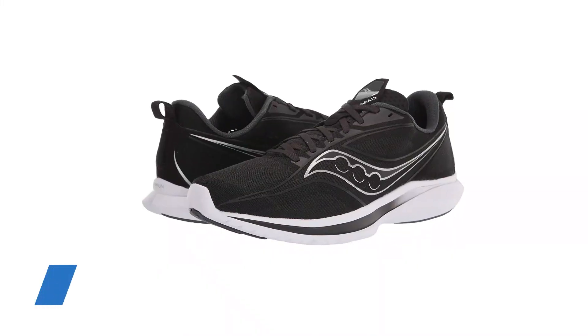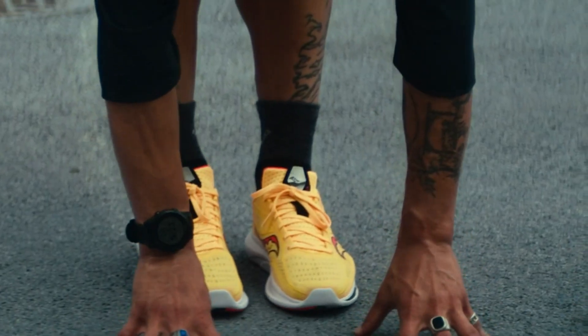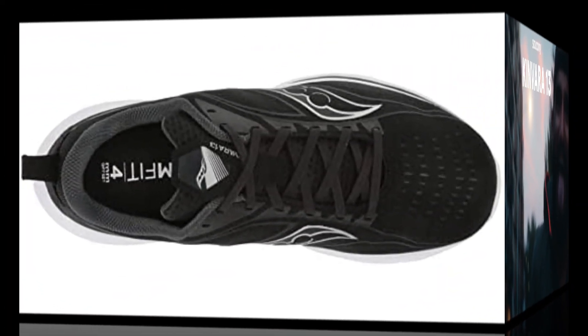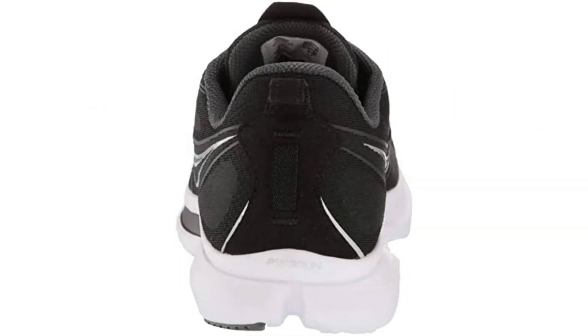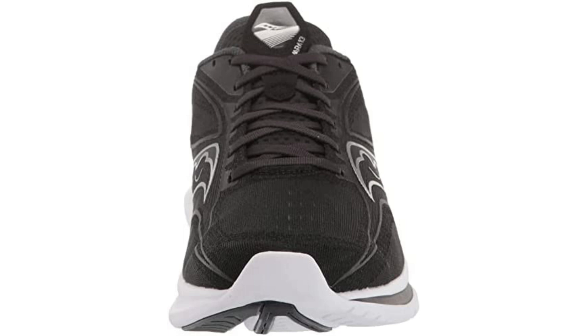Number 4: Saucony Kinvara 13. Few running shoes put together the same combination of weight, cushion, and speed as the Saucony Kinvara 13. It's a feather-light running shoe that packs enough cushion to blur the line between racing flat and everyday trainer. A full-length PWRRUN midsole provides responsive cushioning, and an airy mesh upper gives the shoe a comfortable and secure fit. The latest version now weighs even less, making the Saucony Kinvara 13 a fast and flexible running shoe, perfect for daily training or picking up the pace.